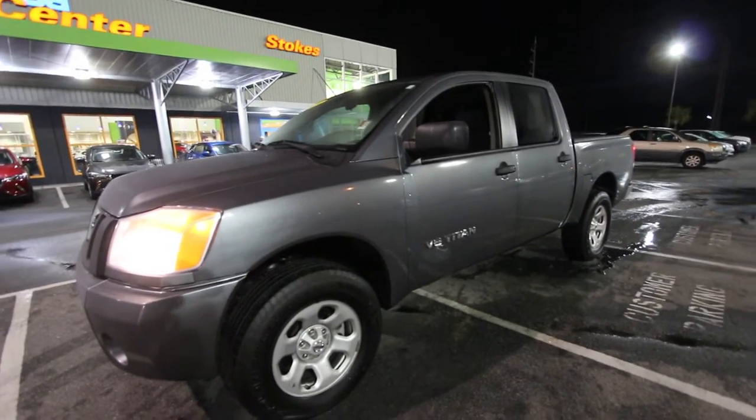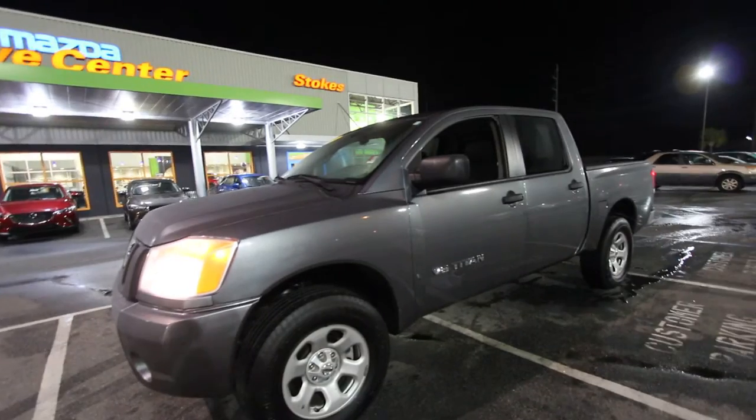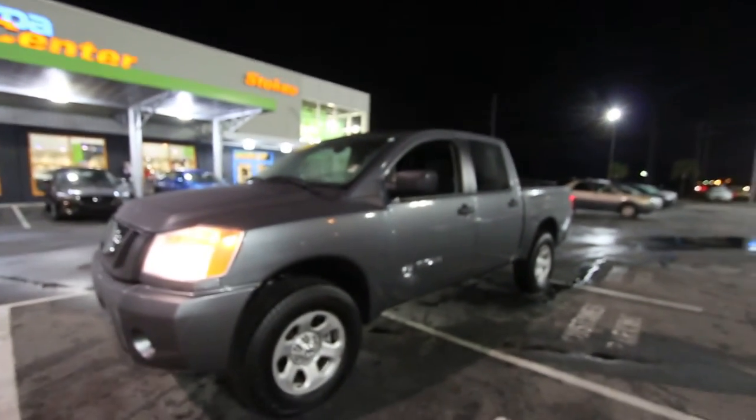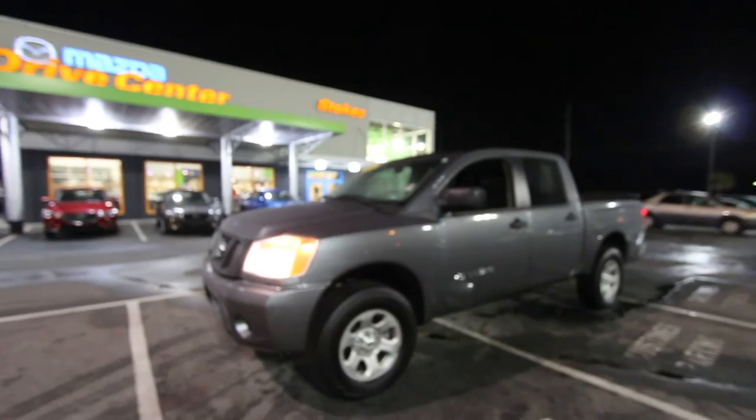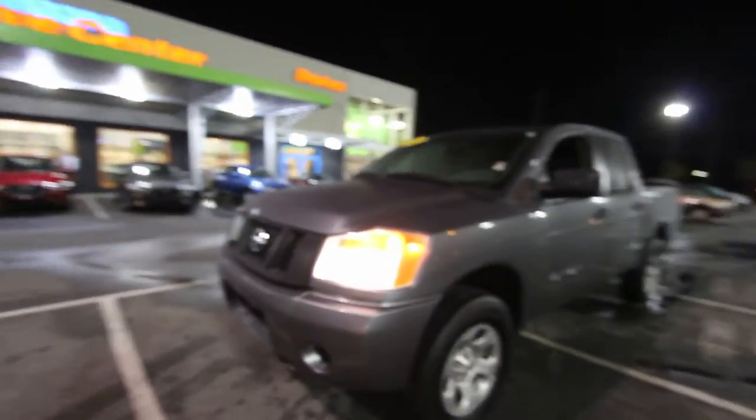Let's take a look at this 2014 Nissan Titan, right here in the Carolinas - V8 and four-wheel drive. This is a condition report, so if I see any major dents, dings, or scratches on this truck today, I'll point them out on camera. My name is Chad, so let's go ahead and have a good time.